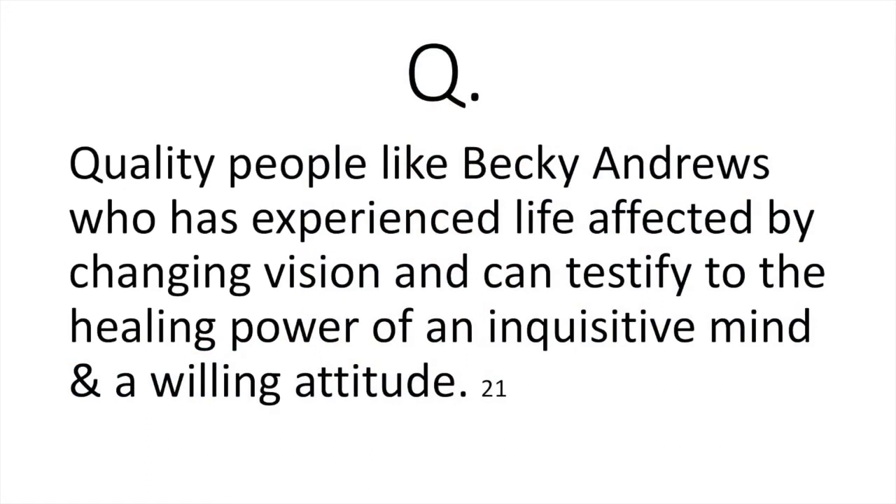Q is for quality people like Becky Andrews, who herself has experienced life affected by changing vision and can testify to the healing power of an inquisitive mind and a willing attitude. It doesn't hurt to ask. It doesn't hurt to consider things you've never considered before. If you're having trouble seeing your checkbook, writing on a straight line, reading your bills, or playing cards — if you don't try something different, you won't get something different. Now you do have choices for all aspects of your life involving your vision, if you're willing to investigate and ask questions.